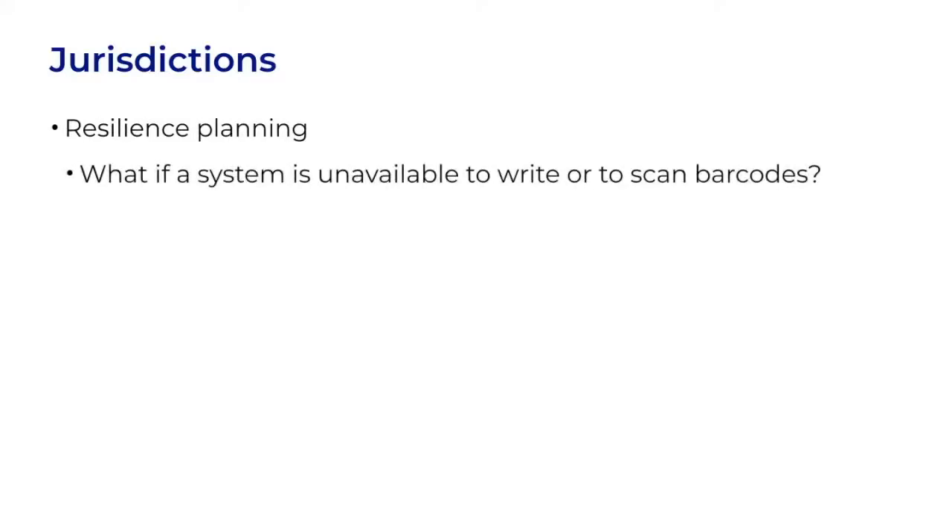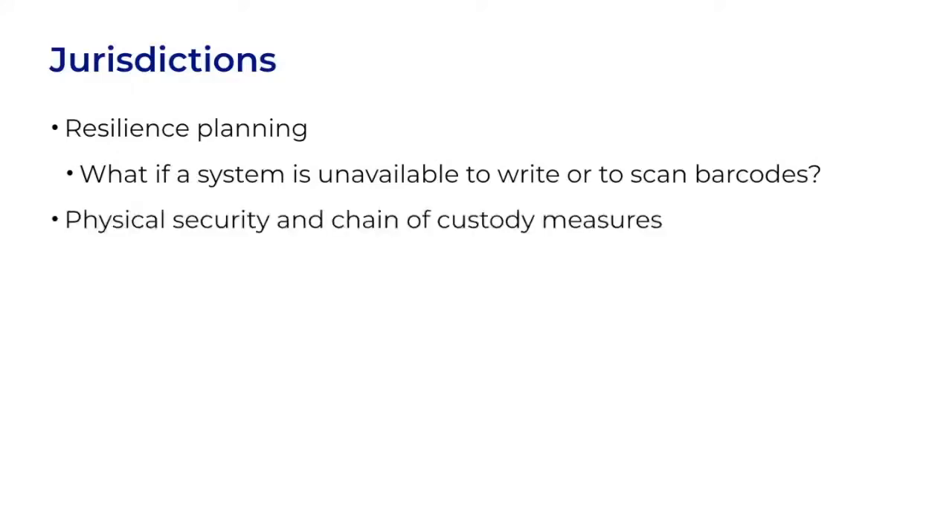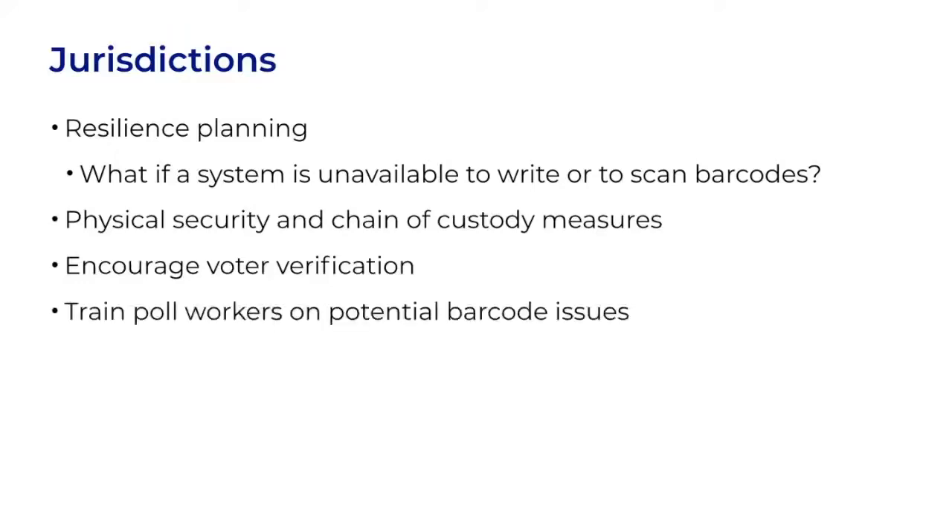Jurisdictions can do a lot to protect the systems they already have. They should think first about resilience planning — a huge vulnerability is that a malfunctioning ballot marking device can't write barcodes, and a malfunctioning tabulator can't read them. If a machine needs to be taken out of service, jurisdictions should have a backup plan that's ready to go. Jurisdictions should ensure that ballot marking devices have good physical security and chain of custody measures, especially during voting machine sleepovers in a polling place. Don't assume that the BMD is less critical than the tabulator. They should encourage voter verification of all BMD-printed ballots to detect errors and anomalies — this can be done with signage and with poll worker prompting.